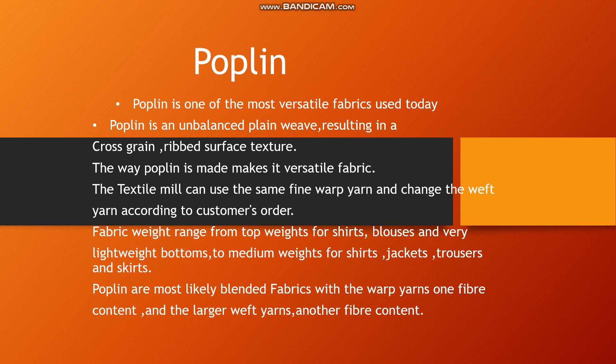Poplin is a little different from other fabrics. When it is made in textile mills, the number and type of warp yarns remain the same, but the quality and quantity of weft yarns can be changed according to the customer's order. The fabric is of medium weight.